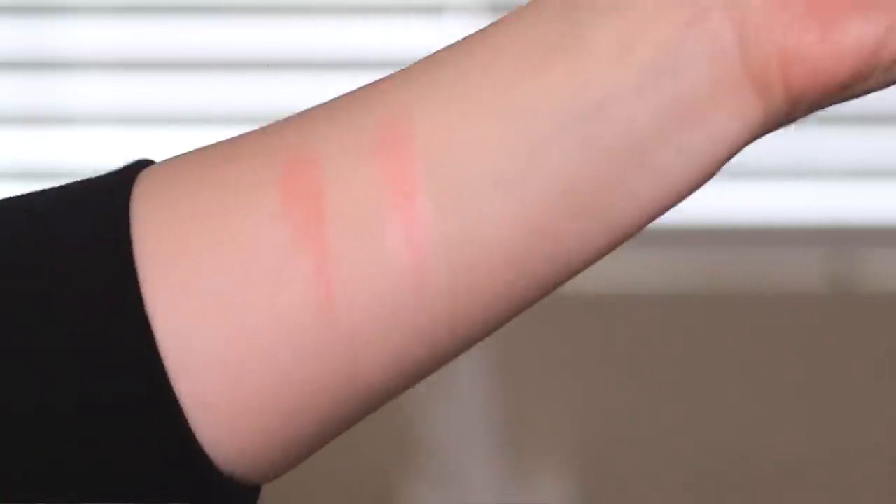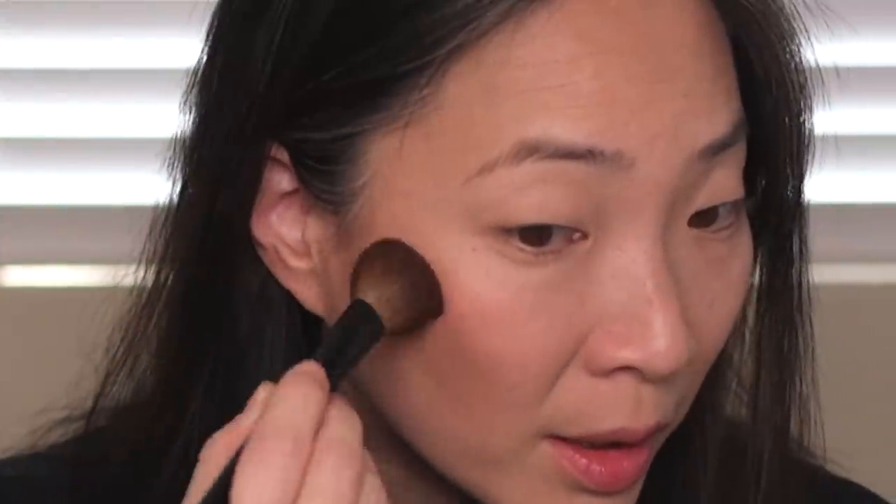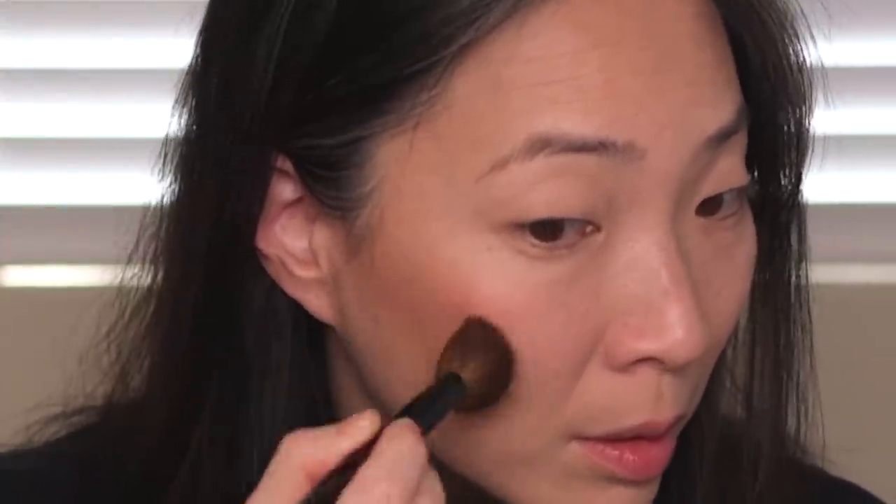Next we have blush. I've been using the Clé de Peau Cream Blush a lot, but I also have one of their blush duos in this face palette — blush number 103. I'm going to use this blush today, give the cream blush a rest. I'm using my Sonia G Cheek Pro brush and just kind of dipping into both pans — this one is a little more neutral and this one is a little bit brighter — and just placing that on my cheekbone. Really pretty kind of satin sheen. Very nice.